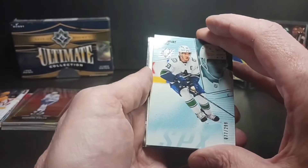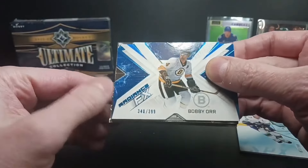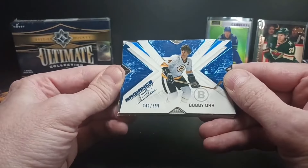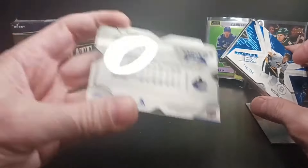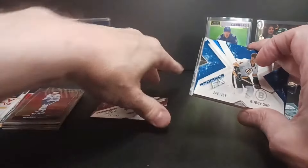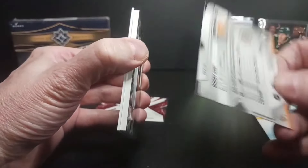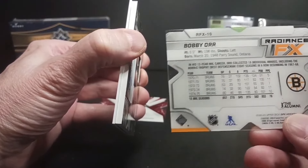Next card — a Radiance FX blue parallel of one of my favorite players, and we have the same birth date too: Bobby Orr, Radiance FX. Full stats on the back — well, four years shown there for Bobby.